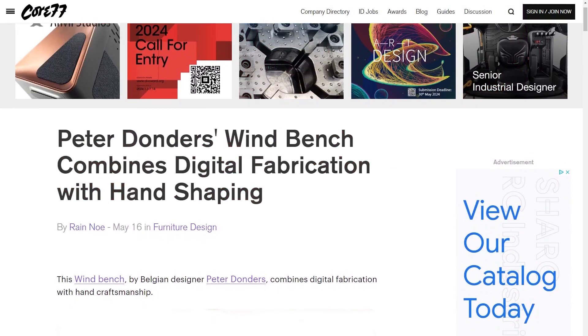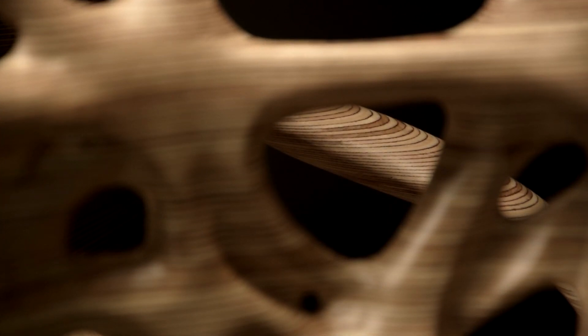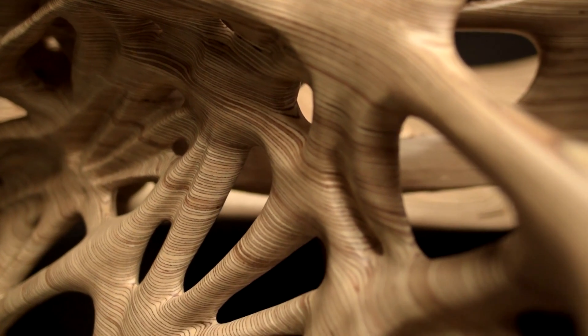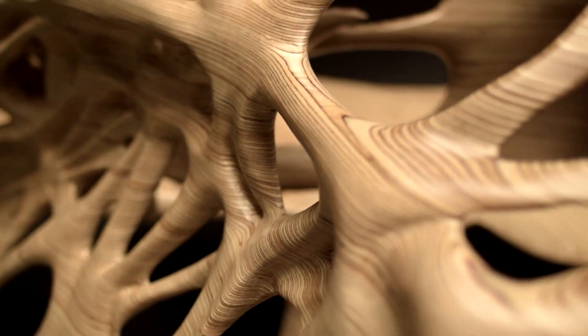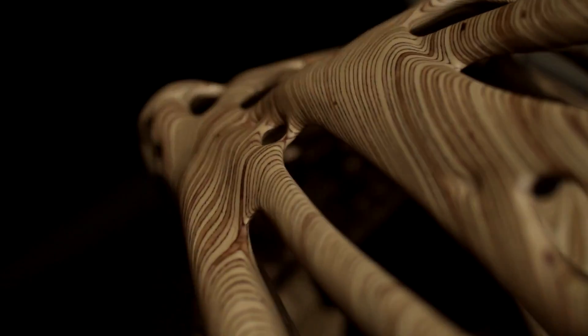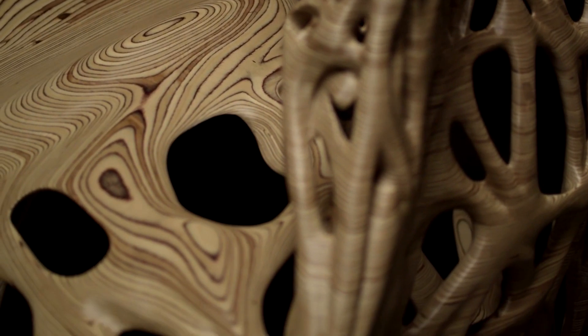Now for some tips and tools. On the Core77 blog, an interesting look at the furniture-making techniques of Belgian designer Peter Donders. For this piece, called Wind Bench, Peter stacks roughly cut layers of CNC-cut plywood — over 85 layers — and then spends close to 500 hours sanding and polishing the wood by hand. The end result looks more like a form you'd see in cast aluminum, optimized by AI lightweighting techniques, but to see a design like this crafted in wood is remarkable.